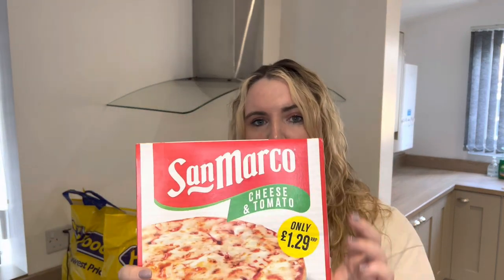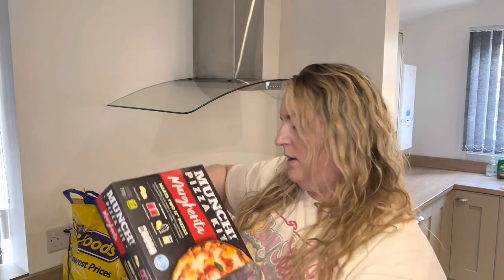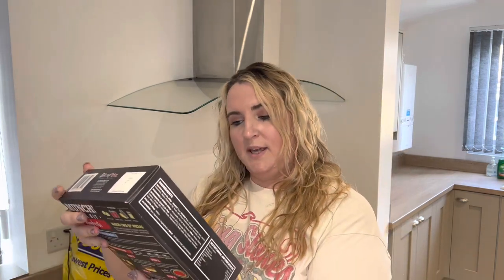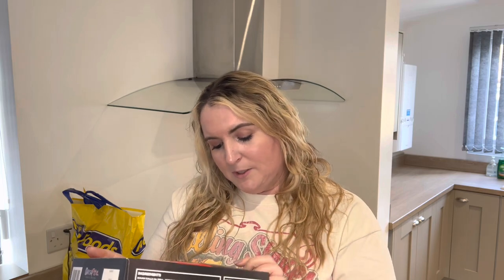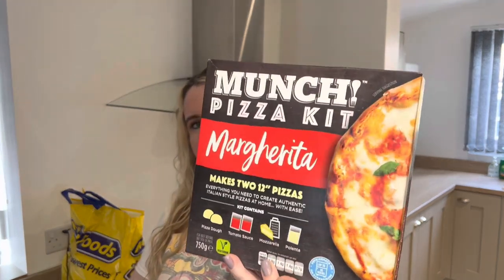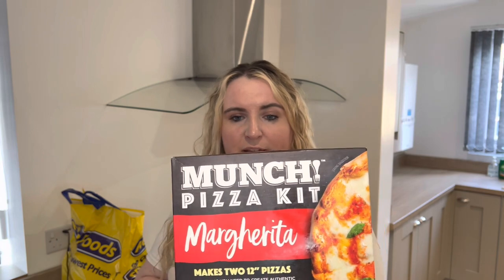We've got San Marco cheese and tomato pizza as well — not seen this brand before so we wanted to give it a try, we have a bit of a pizza night. We also got a Munch Pizza Kit which is margarita and makes two 12-inch pizzas. It includes two dough balls, two sachets of tomato sauce, mozzarella, and polenta — that grainy stuff you get on the bottom of authentic pizzas. It looks really good; we've not seen this in the shops before so I was quite keen to try it.